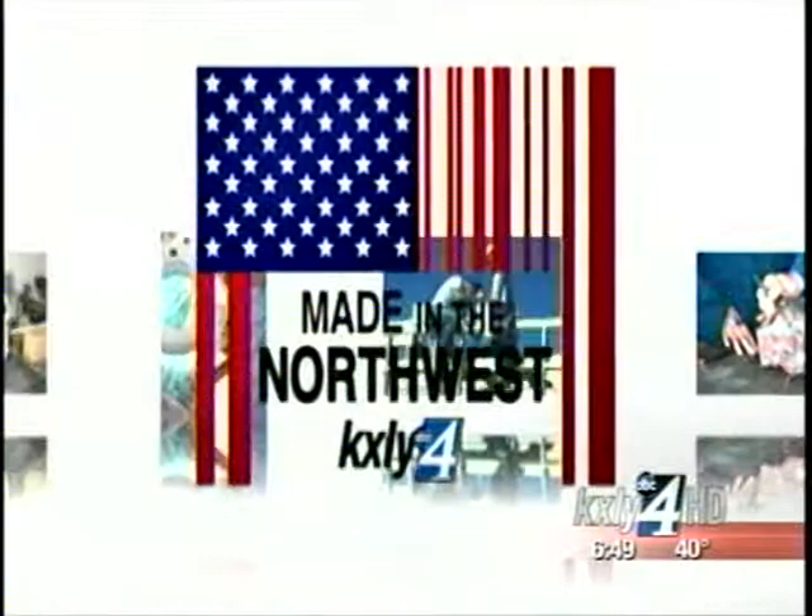You probably don't spend a lot of time thinking about boxes, but they're actually big business. And the products made by Alliance Machine System International are essential for the paperboard packaging industry. Derek Dyes paid a visit to the Spokane-based company for our latest edition of Made in the Northwest.